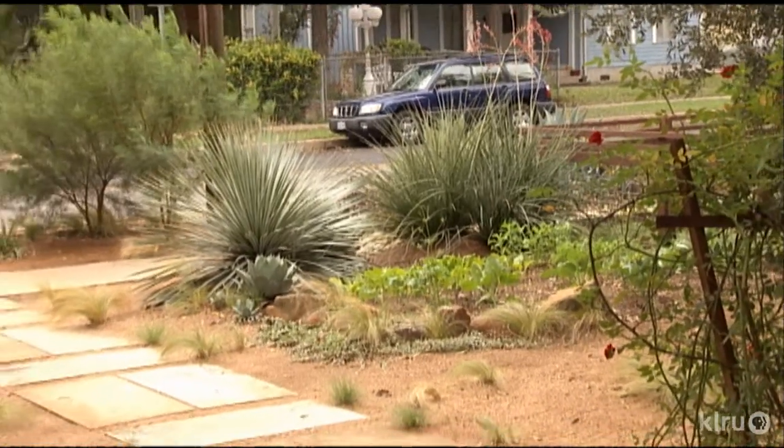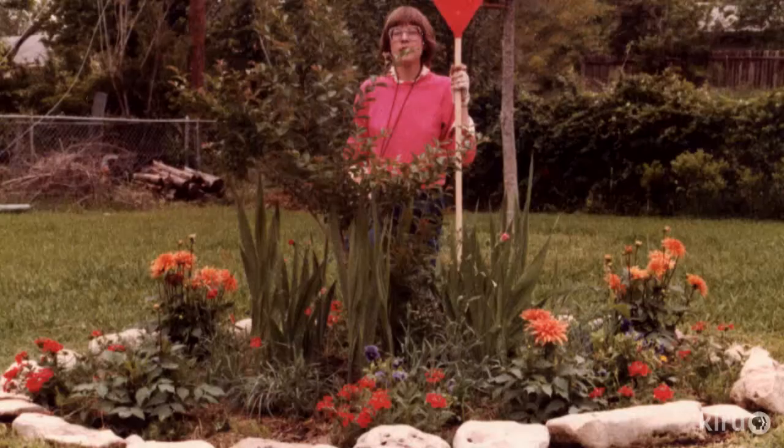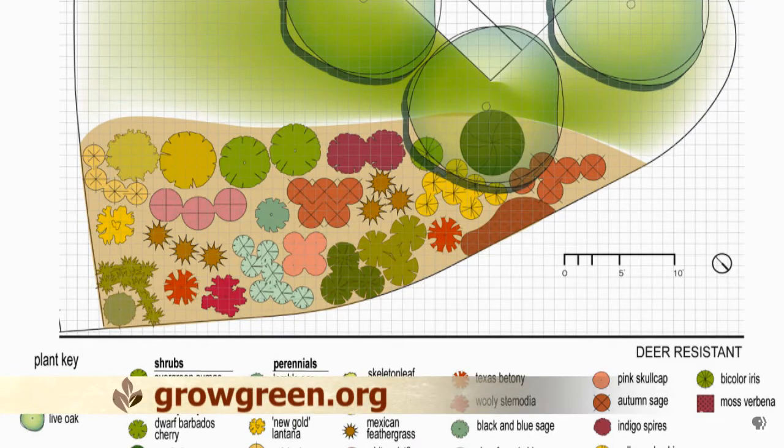Grouping plants by water needs sounds easy, but it wasn't always top of mind. If a plant doesn't need much water and you put it with something that needs a lot of water, it's going to rot. You've always got to be flexible — I started out with sun, planted for sunny things, planted my little tree, and now that area's in shade. You can sketch it out on a piece of paper or take out a garden hose and line out where you might want to have a bed. Think about where the shade is now or where it's going to be in a few years.